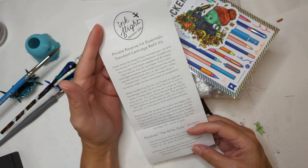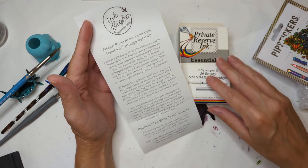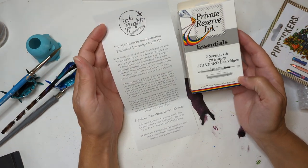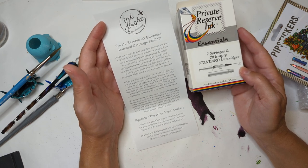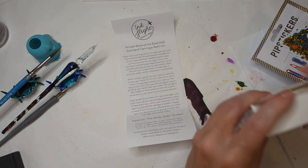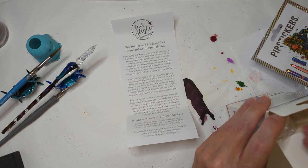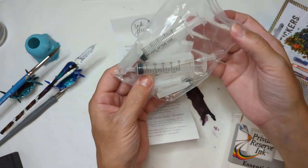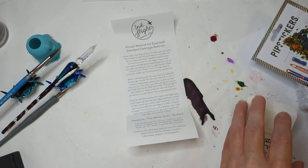Private Reserve — we'll look at the inks last — Ink Essential Standard Cartridge Refill Kit. This comes with two syringes with blunt needles and 20 empty international size ink cartridges. That's pretty exciting. I do like using cartridges sometimes and who doesn't want more syringes?